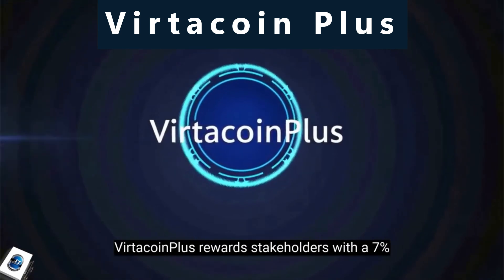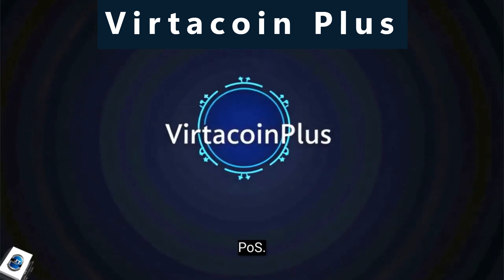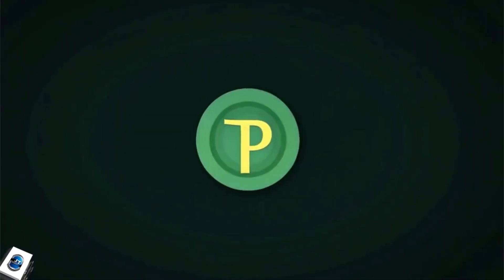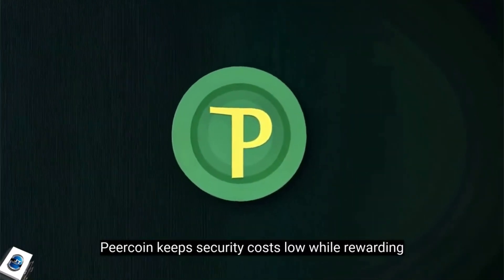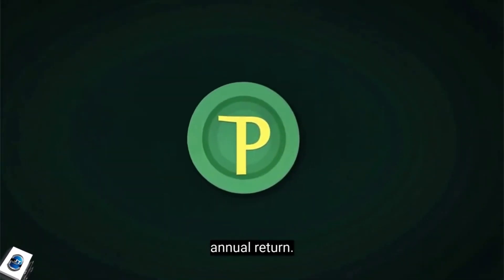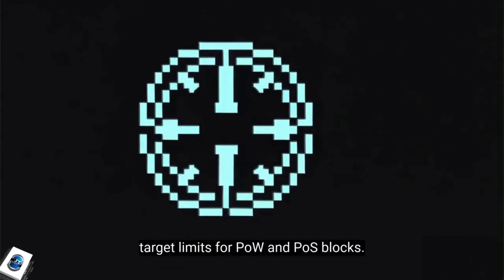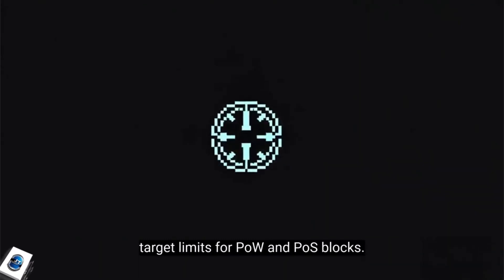Verticoin Plus rewards stakeholders with a 7% annual interest while integrating both POW and POS. Peercoin keeps security costs low while rewarding users for securing the network with a 1% annual return. NovaCoin uses a unique hybrid system with separate target limits for POW and POS blocks.